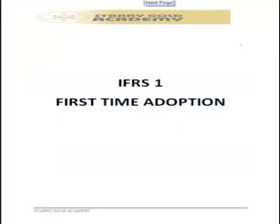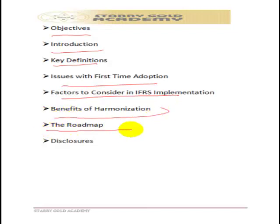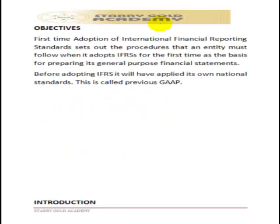IFRS 1 covers first-time adoption of IFRS — it applies to those adopting IFRS for the first time in their financial statements. The topics to be covered include the objective of IFRS 1, an introduction to the standard, key definitions, issues with first-time adoption, factors to consider in implementing IFRS, the benefits of harmonization, the roadmap, and disclosure requirements.